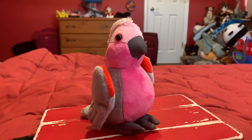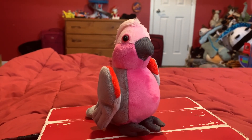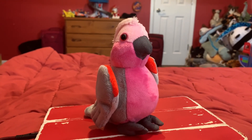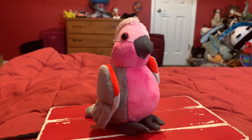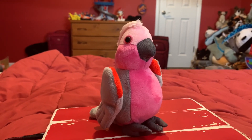Galahs have been recorded breeding with other members of the cockatoo family, including the sulfur-crested cockatoo. That's pretty unique about the Galah.